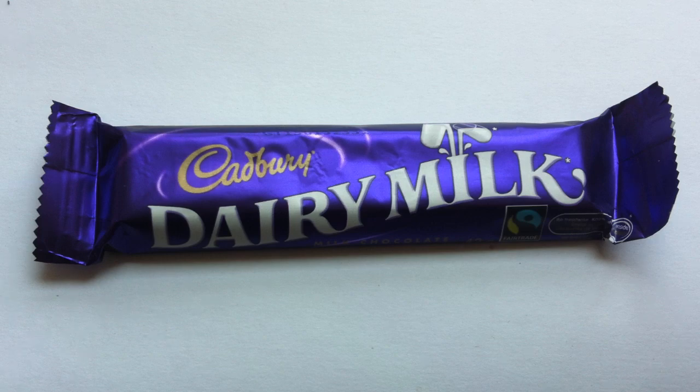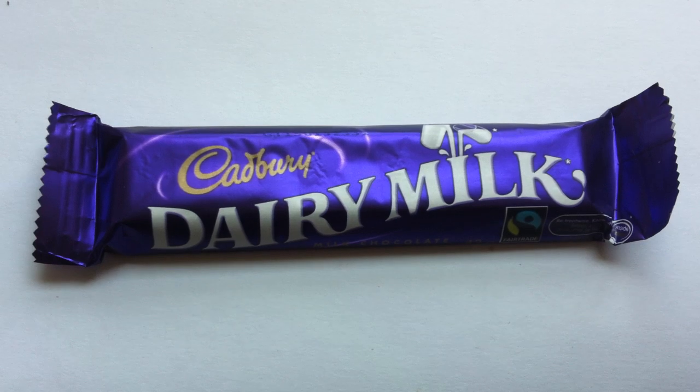It is Cadbury's classic, original Dairy Milk bar. The baseline bar from which all Cadbury chocolate bars to come was molded, more or less. This bar came about in 1905, and it was made by adding a little bit more milk to the process than other people had been doing with their milk chocolate, and so it became a huge hit in the UK.